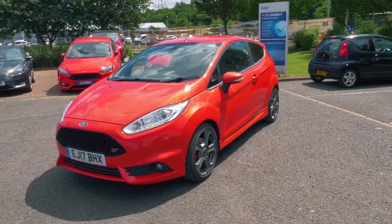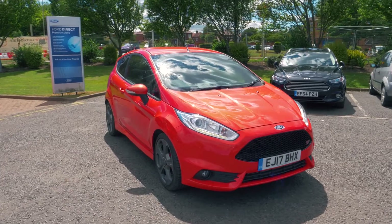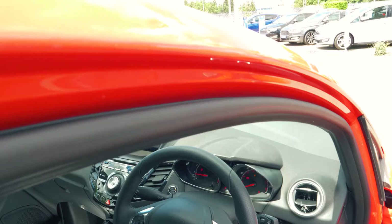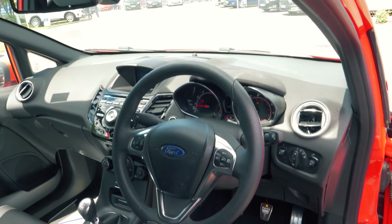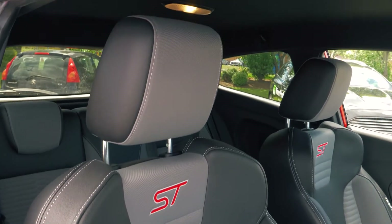This vehicle also has keyless entry so you can walk straight up to your car and get in. It has a very comfortable and cosy feeling interior and looks great too with its heated full leather Recaro seats.